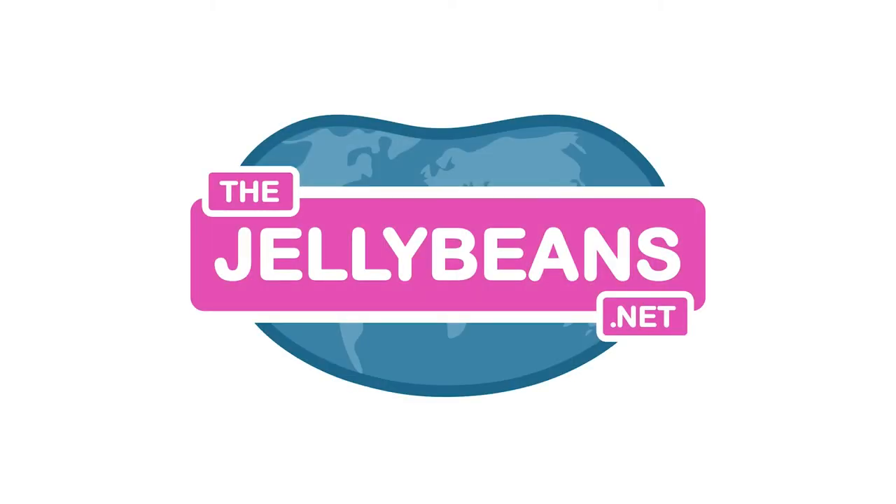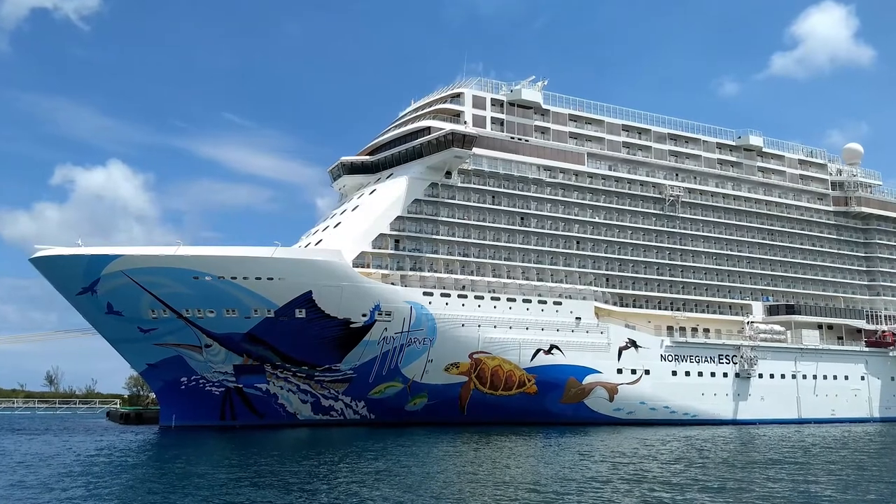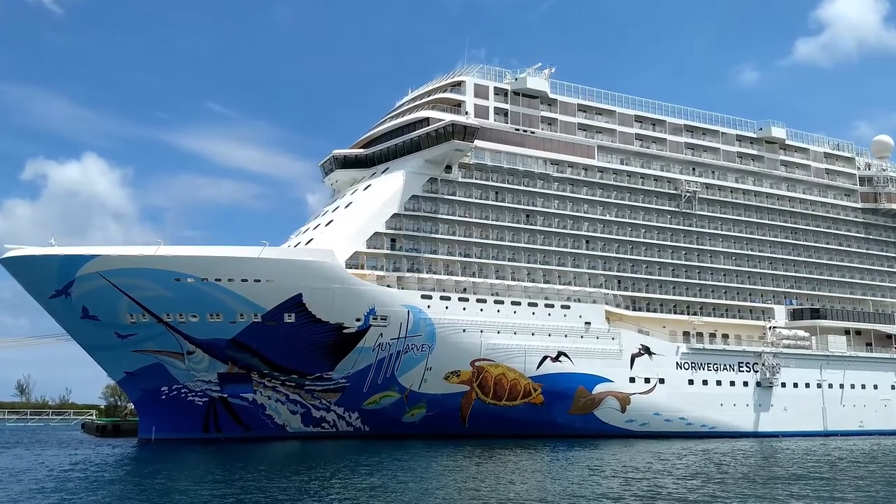TheJayBeans.net. We sailed on the Norwegian Escape for seven nights in December 2019.